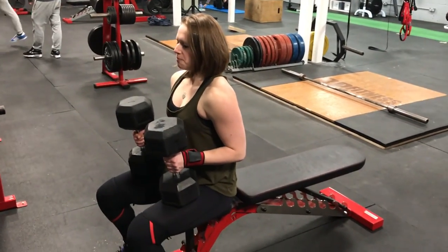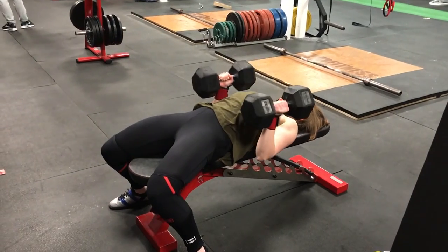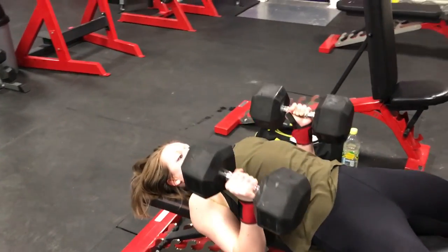Now I will show you the bench type I do for optimal muscle development. I do the close grip bench with dumbbells and try to keep my arms as close to my body as possible and use the full range of motion.